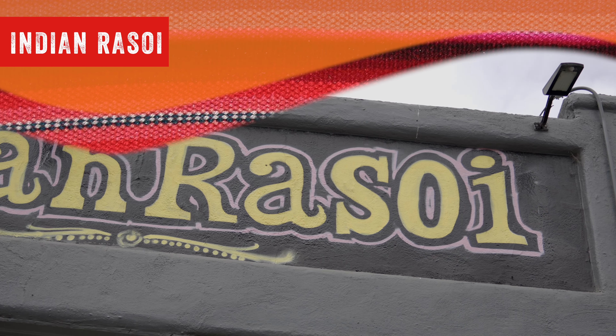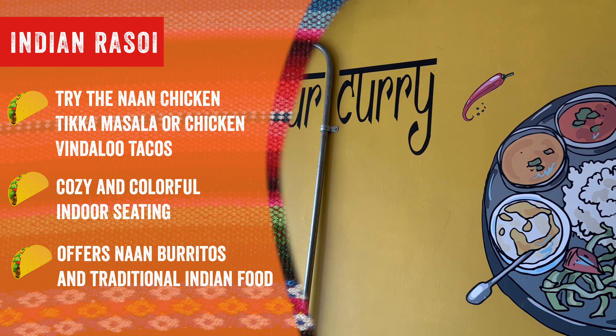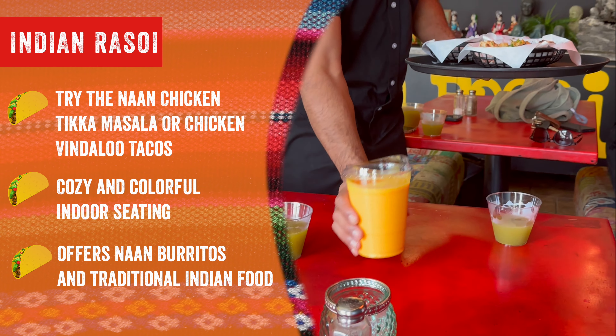Indian Russoy — one of the newer spots on the avenue. Try their very unique naan chicken tikka masala or chicken vindaloo tacos. You won't regret it.